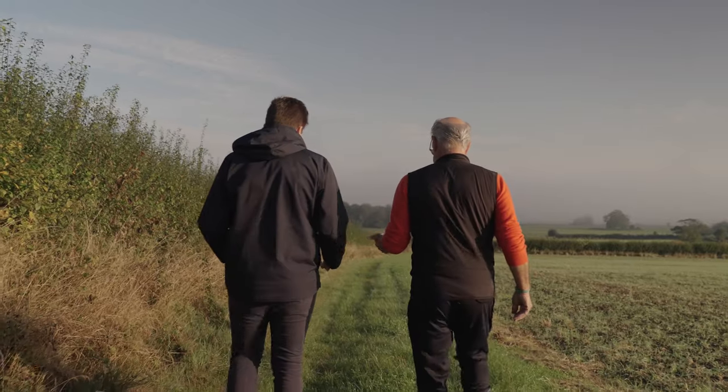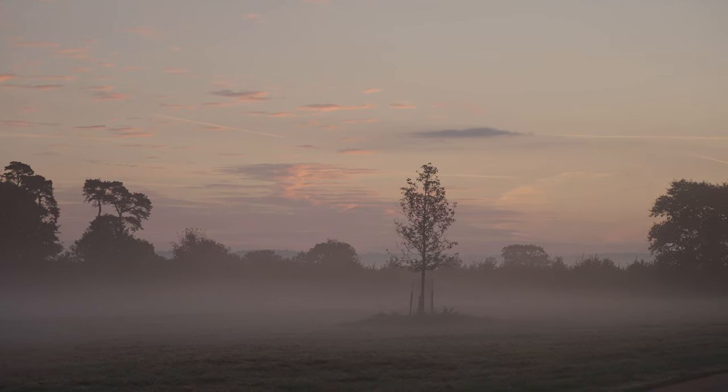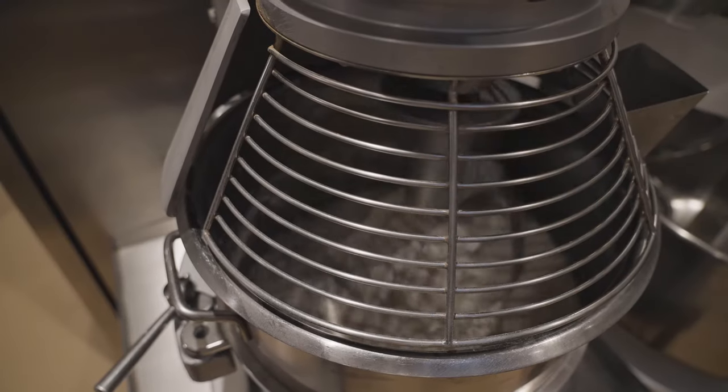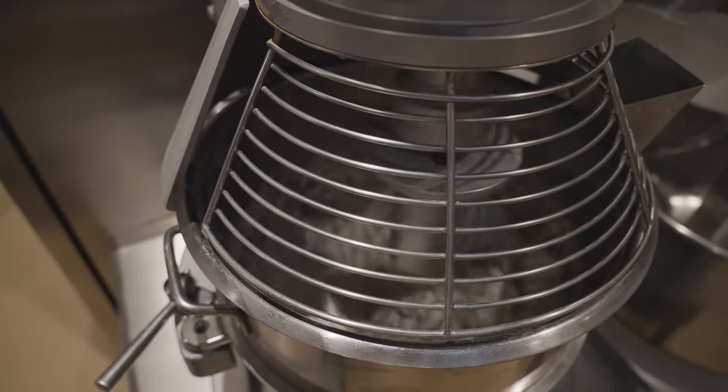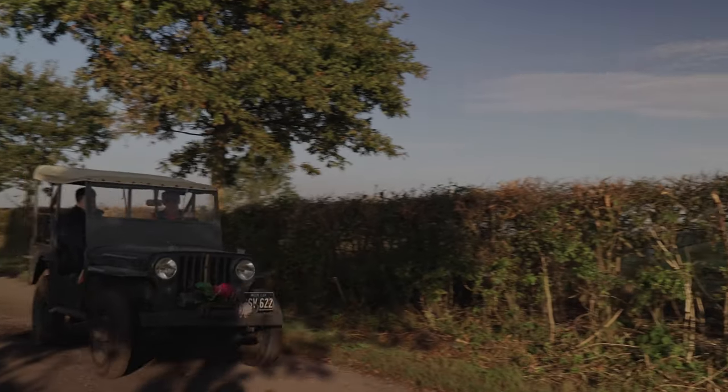Absolutely. We use a combination of heritage grains. We're finding out exactly how good they are for you, for your gut, for your body. We're going back to the basics of baking. Sourdoughs are so simple — flour, water and salt; there's nothing else more to it. But as long as those ingredients are absolutely perfect, you can produce something truly incredible.